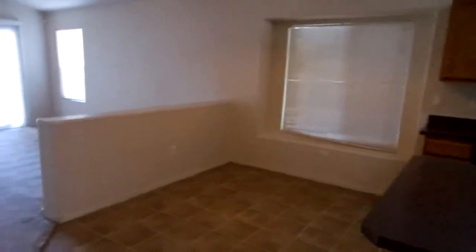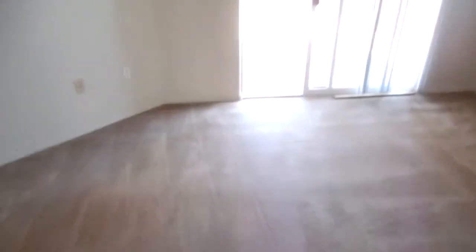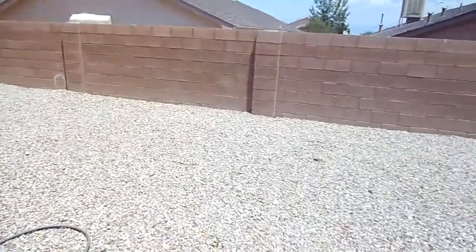Let's go to our left here and back through the family room. We'll go out to see the backyard. It is zero-scape for easy maintenance.